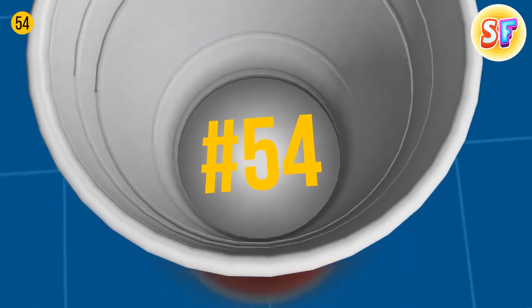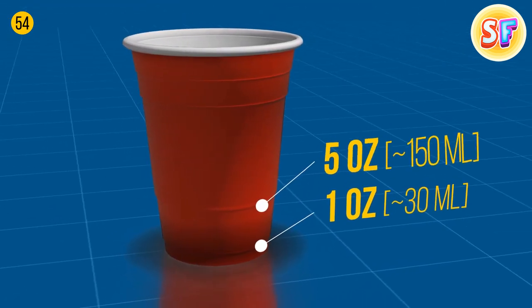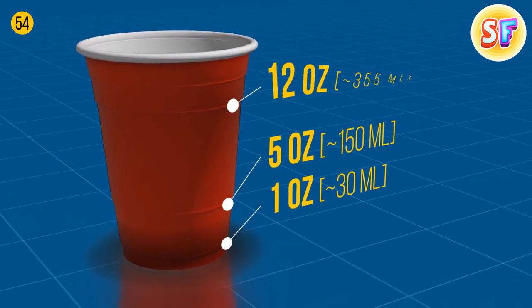Red cups you saw at parties can measure liquids. The bottom line equals 1 ounce, the second line equals 5 ounces, and the third line equals 12 ounces.